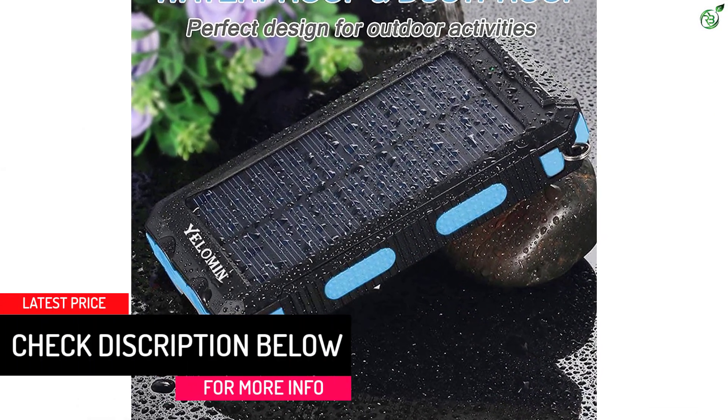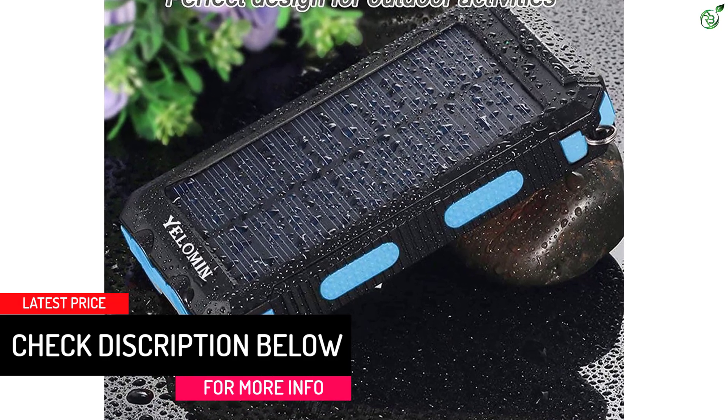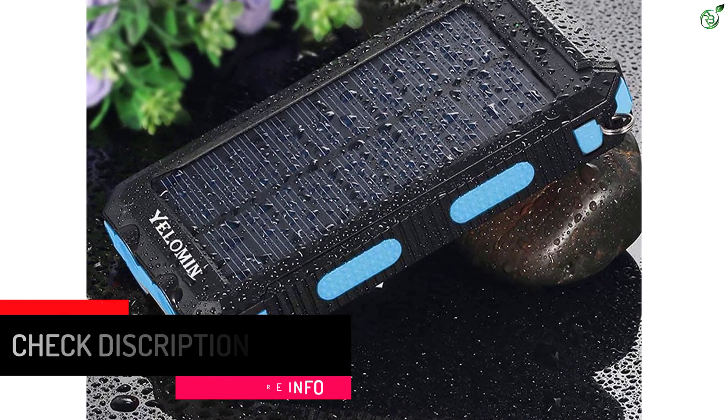Unfortunately, this solar power bank only has a 90-day warranty, which is quite low compared to others.